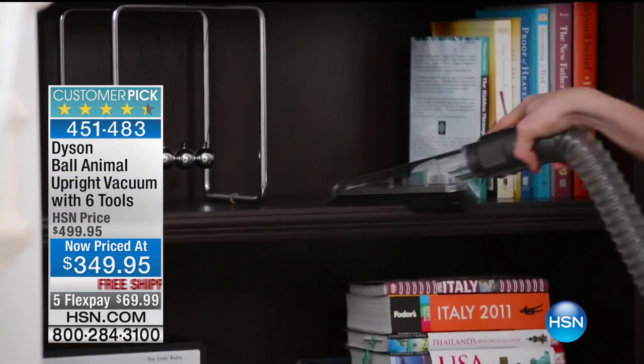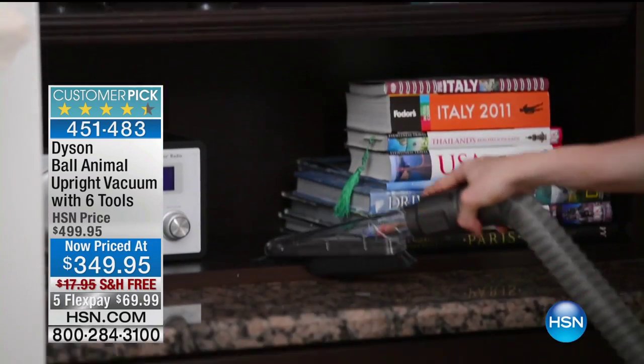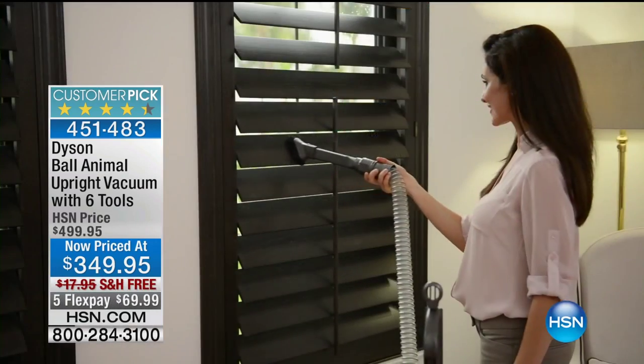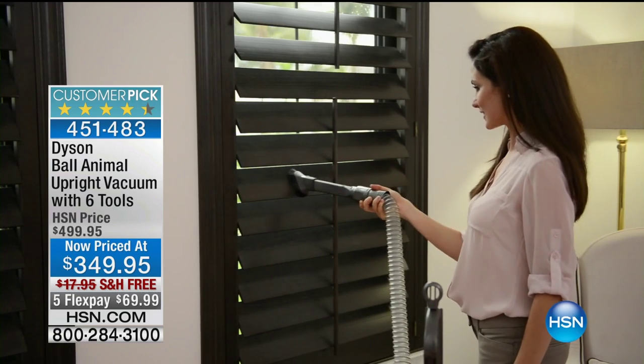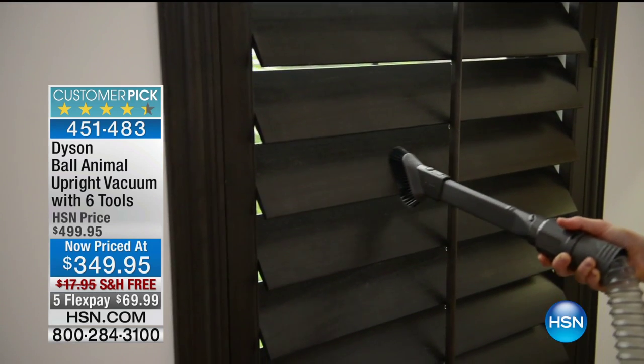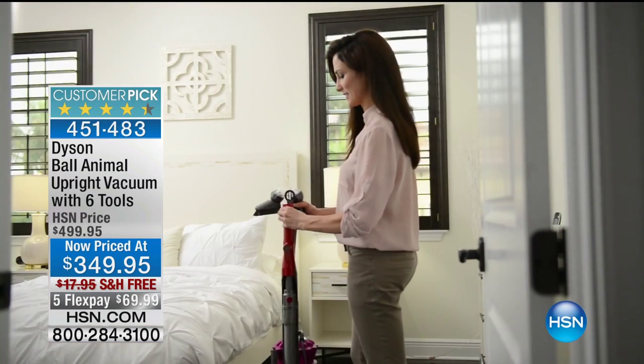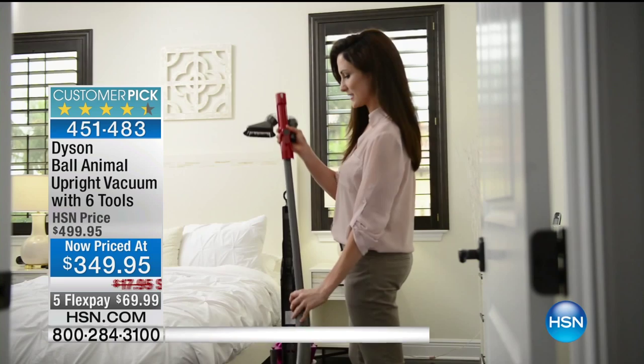If you need a Dyson vac, whether you're buying it for yourself or giving it as a gift, we have the Dyson Ball Animal Upright Vacuum that comes with two tools. This is the 2016 model. You're getting $150 off — it's on five monthly payments of $69.99.